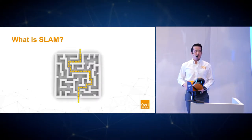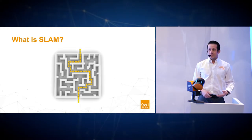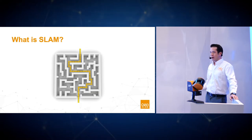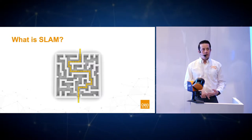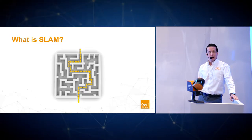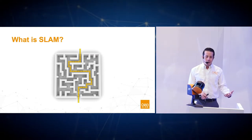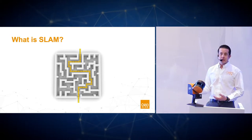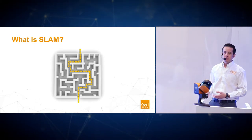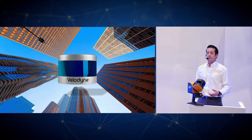Now, what is SLAM? It's in the name of our company and a term you might have heard from other providers. Back in the 1980s, robotics engineers working on automated robotics had a problem: they were trying to move robots around factory floors without hitting walls, people, or each other. Because they were indoors, they couldn't use traditional locating technology — GPS was still in its infancy and doesn't work indoors.